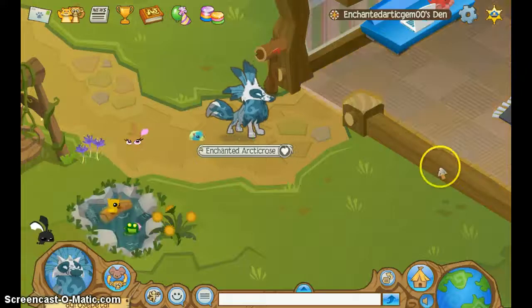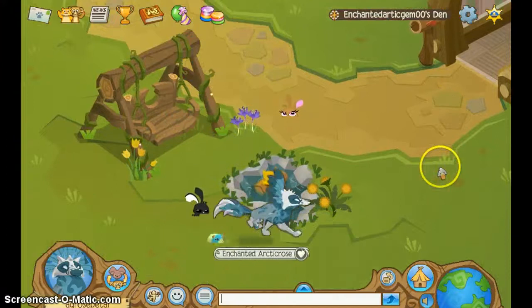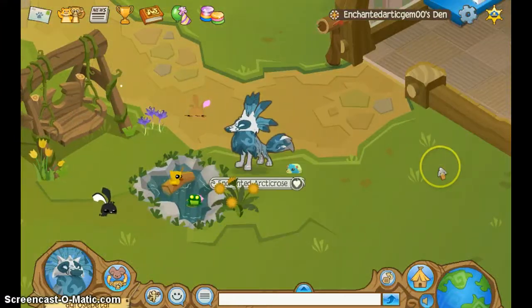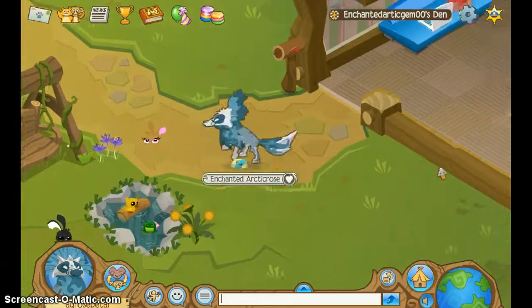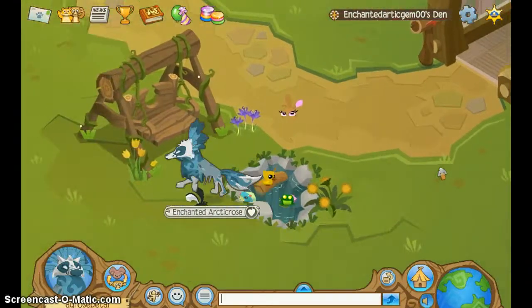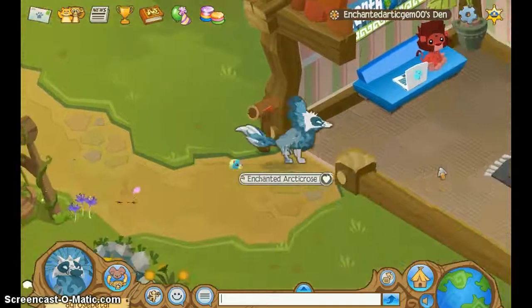So, Enchanted Arctic Gem — here's her wonderful den. This is actually adorable! Of course it's adorable. So here we have a little pond with a ducky, and a froggy, and a bunny, and a porch swing, and here we have the bike. I really do like the bikes. I think they are pretty awesome.